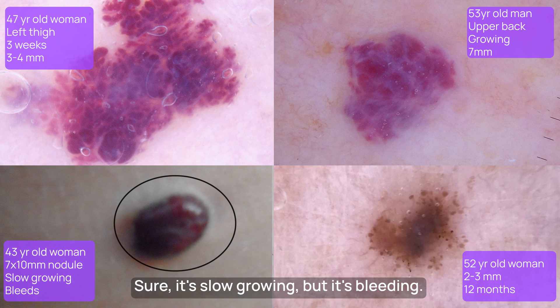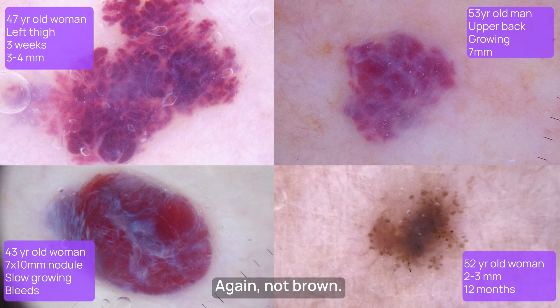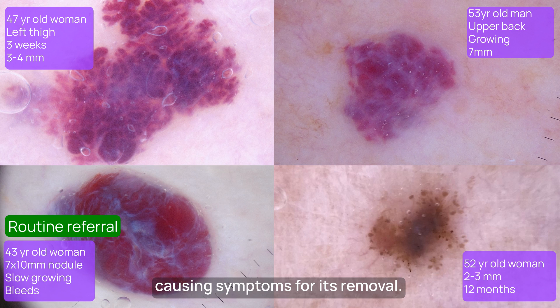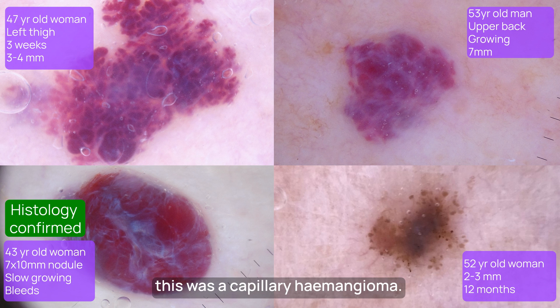What about this large red nodule? Sure, it's slow growing, but it's bleeding. Again, not brown — large lacunes that over the years have become lakes, and a typical blue-white stroma. Very reassuring to me. This isn't a melanoma or cancer. I'll let you refer very routinely, as it's causing symptoms for its removal. I did that myself, and histology confirmed this was a capillary haemangioma — the largest I've ever seen.